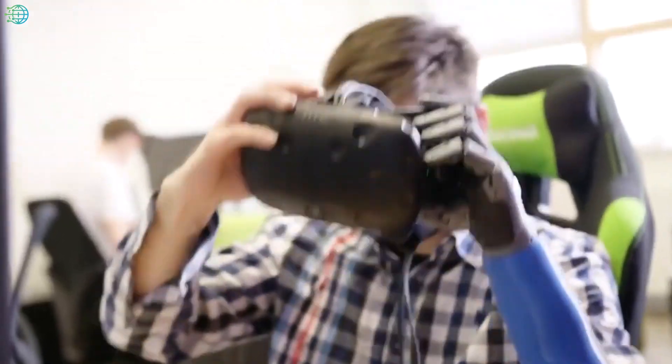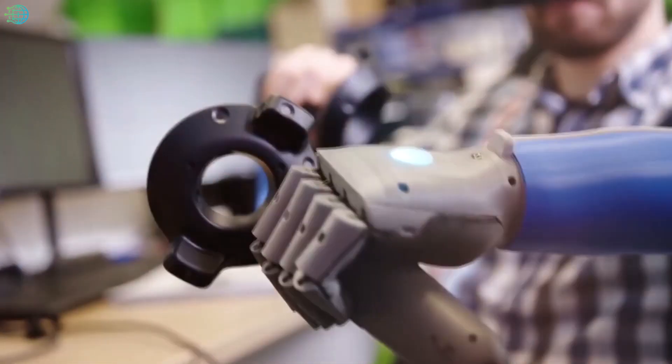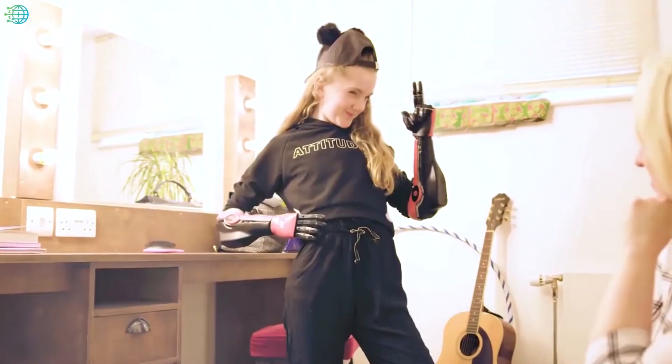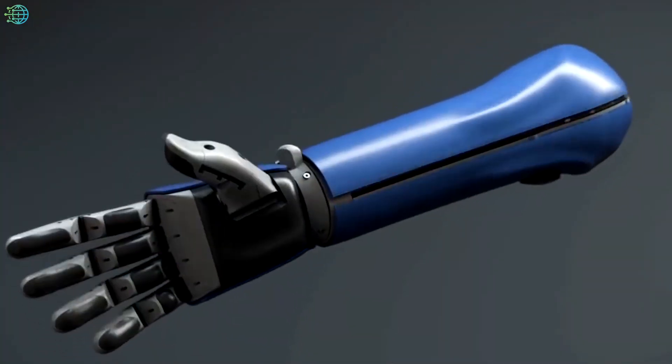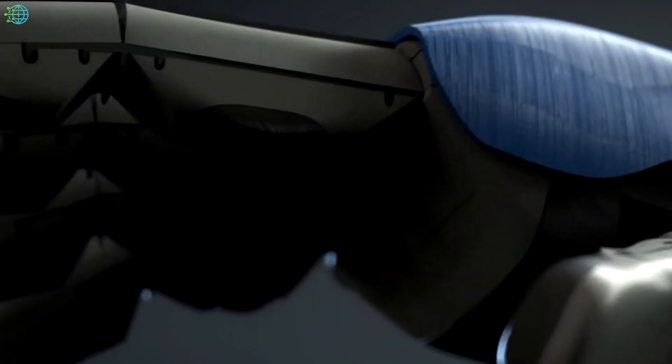The Open Bionics Hero Bionic Arm provides mobility for below-elbow amputees and can change people's lives. It works for adults and children who have upper limb amputation, and even 8-year-olds can wear it.